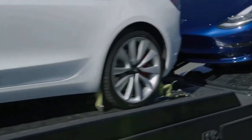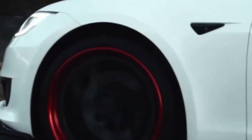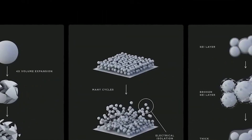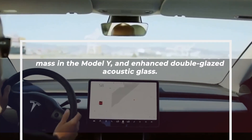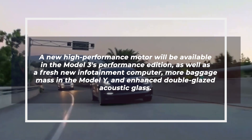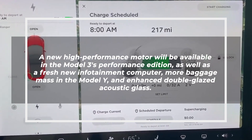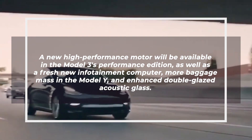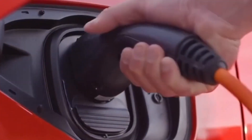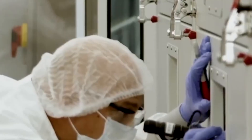That's most likely a substitute for the usual 12-volt car battery, which powers low-power systems like door locks, alarms, and the onboard computer. With the Model S and Model Y, Tesla had previously done this, so the modification was unavoidable. A new high-performance motor will be available in the Model 3's performance edition, as well as a fresh new infotainment computer, more luggage mass in the Model Y, and enhanced double-glazed acoustic glass. There's also a Superhorn, which is a device that combines the horn, alarm, and external speaker into one unit.